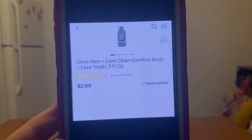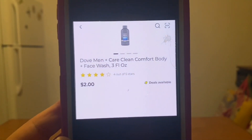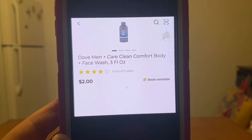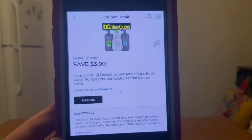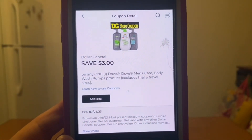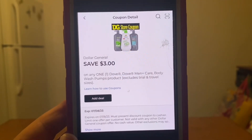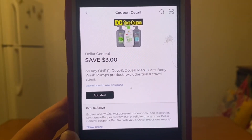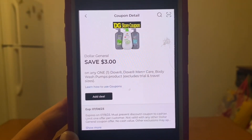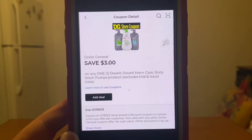Once again, we've got the Dove Men Plus Care Clean Comfort Body and Face Wash, 3 fluid ounces, down the trial and travel size section, for $2. Let's go ahead and grab one at $2, and we have this $3 digital coupon that will apply, giving us the product for free. Now the product is $2 — this is a Dollar General Store coupon, so they're going to lower the value of this coupon down to $1.99 because we at least have to pay that one cent for the product.